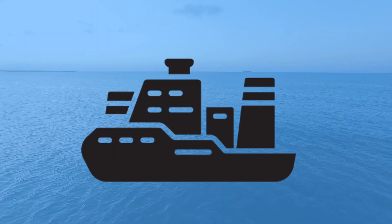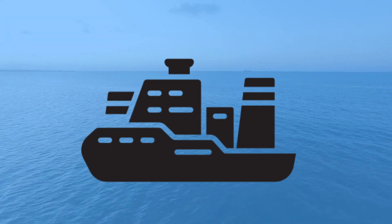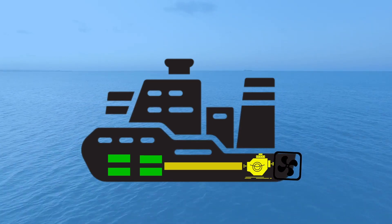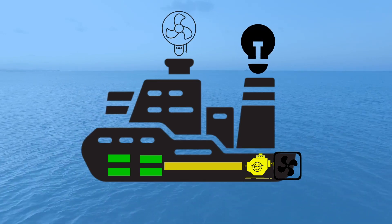So what does it take to electrify these massive ships? An electrically powered ship will need onboard batteries to drive an electric motor, which will spin the propeller. Additionally, some electricity will be required to power other ship systems like lighting and AC.